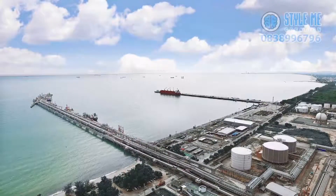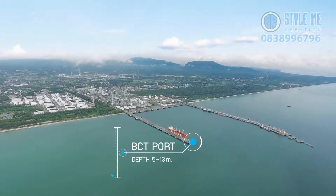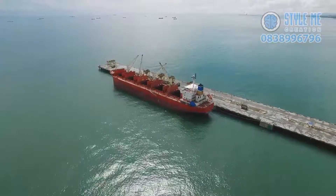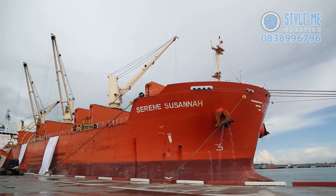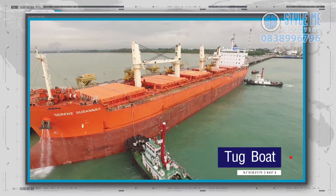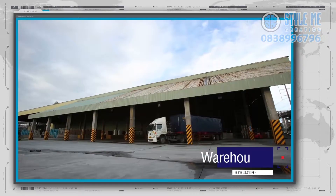In terms of logistics, IRPC's port in Rayong Province is Thailand's deepest sea port. The port provides dock service for both domestic and international freight transport. It also offers a number of facility services, including tugboats, piloting services, weigh scales, and warehouses.